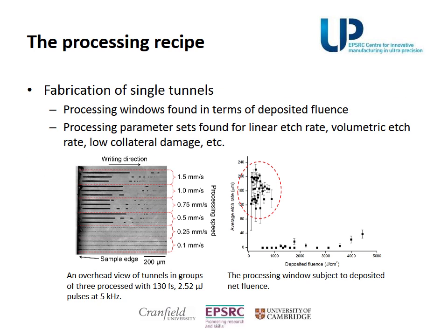A processing recipe was composed by finding the processing windows and parameters that fulfill different criteria in fabrication. To achieve the goal, single lines were FLICE fabricated, and by a quantitative characterization, these specific regions in the data space were found.